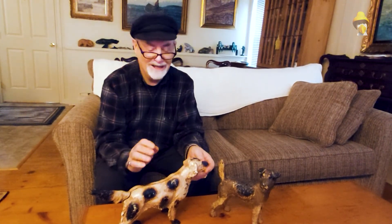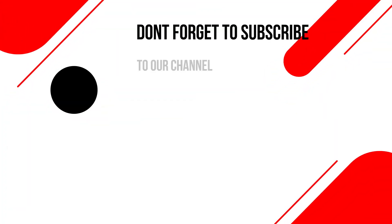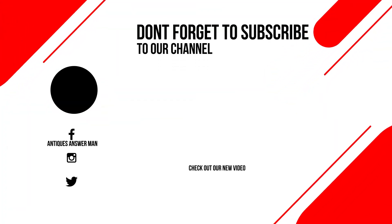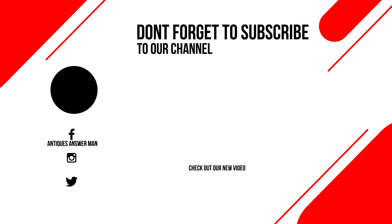This has been Wayne Cameron, the Antiques Answer Man. Thanks for tuning in and don't forget to subscribe. I'll see you next time.